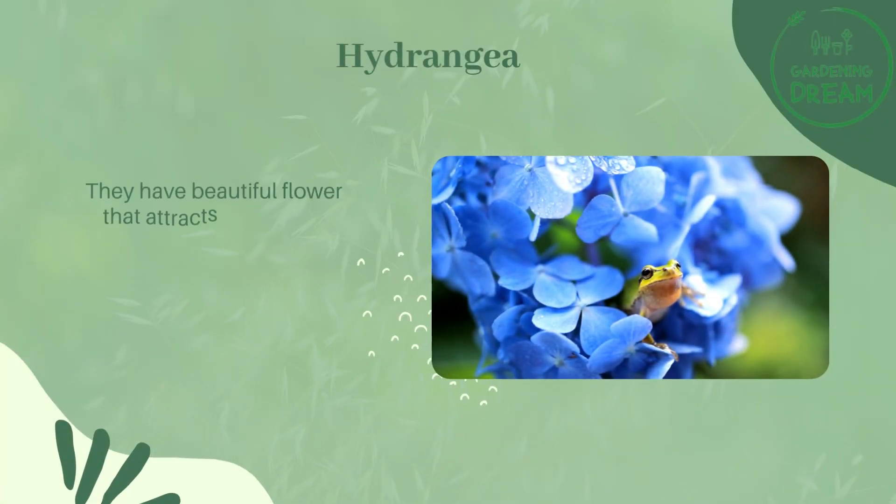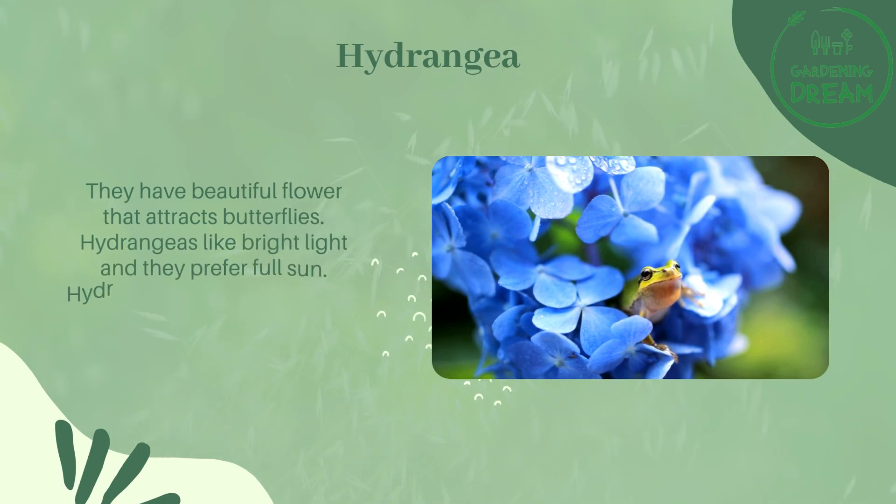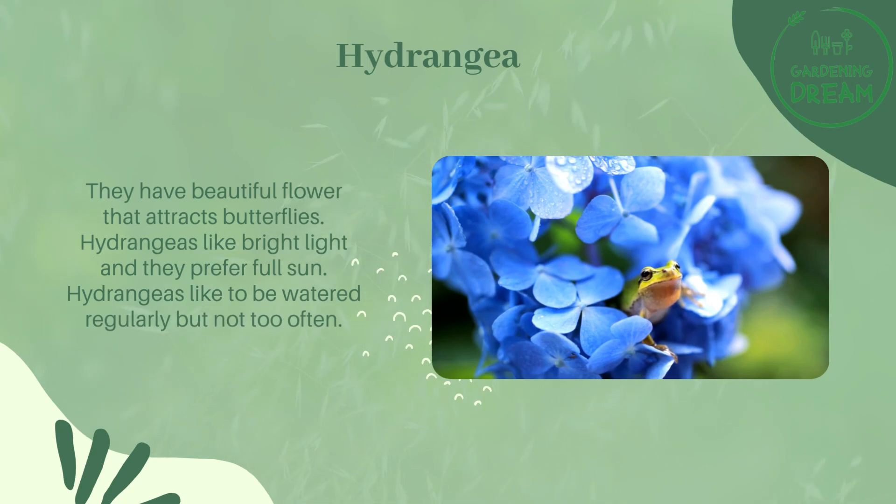Hydrangeas have beautiful flowers that attract butterflies. They like bright light and prefer full sun. Hydrangeas like to be watered regularly, but not too often.